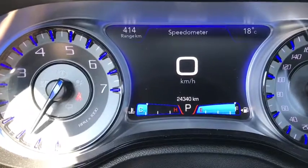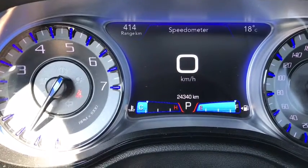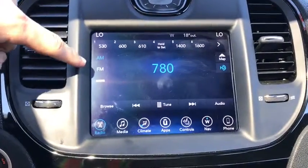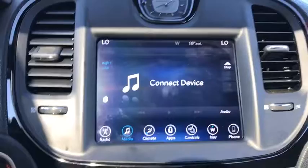Looking at the odometer you can see 24,340 kilometers. The center touch screen comes with AM, FM, and satellite radio. You also have your different media options including USB, aux, and Bluetooth.